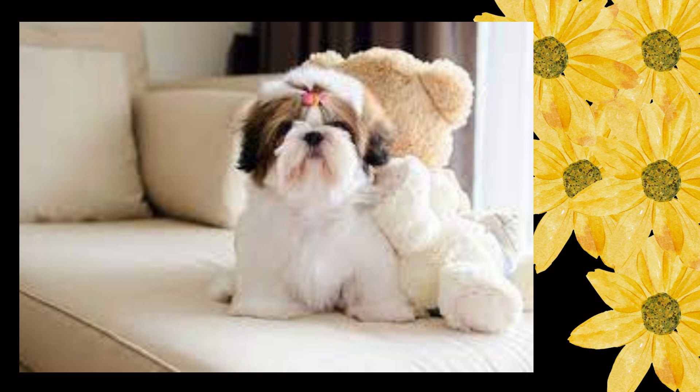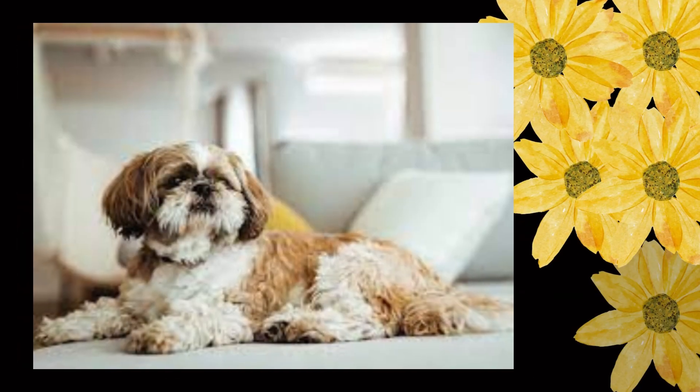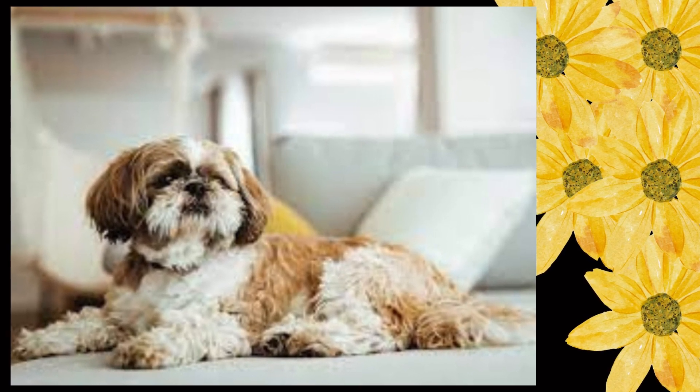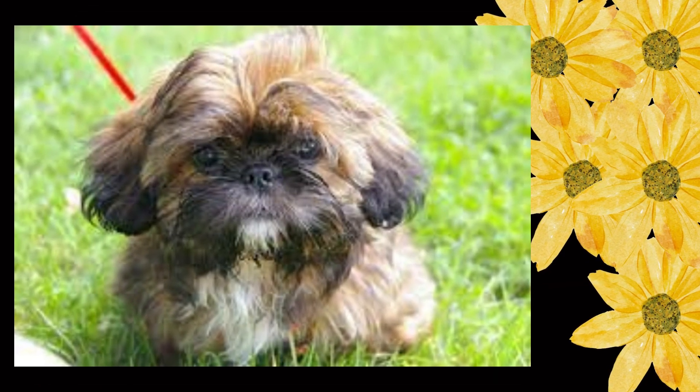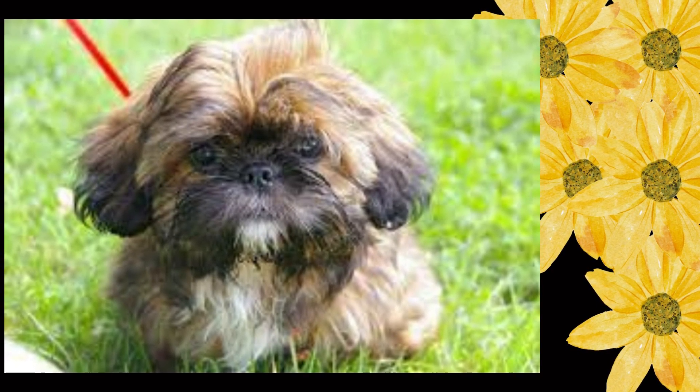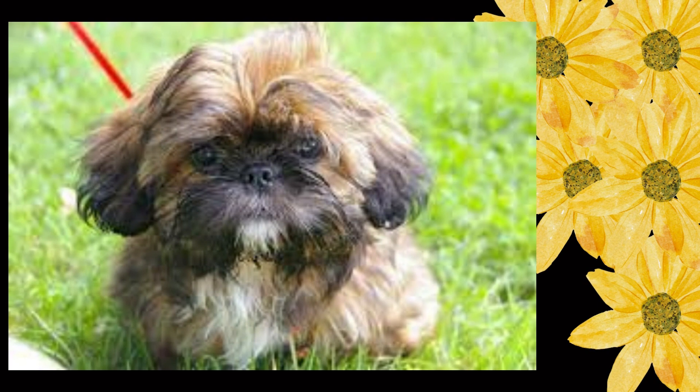Neck, topline, body: of utmost importance is an overall well-balanced dog with no exaggerated features. Neck: well set on, flowing smoothly into shoulders, of sufficient length to permit natural high head carriage and in balance with height and length of dog. Topline: level. Body: short coupled and sturdy, with no waist or tuck up. The Shih Tzu is slightly longer than tall. Fault: legginess. Chest: broad and deep, with good spring of rib, however not barrel-chested. Depth of rib cage should extend to just below elbow. Distance from elbow to withers is a little greater than from elbow to ground. Croup: flat. Tail: set on high, heavily plumed, carried in curve well over back. Too loose, too tight, too flat, or too low set a tail is undesirable and should be penalized to extent of deviation.